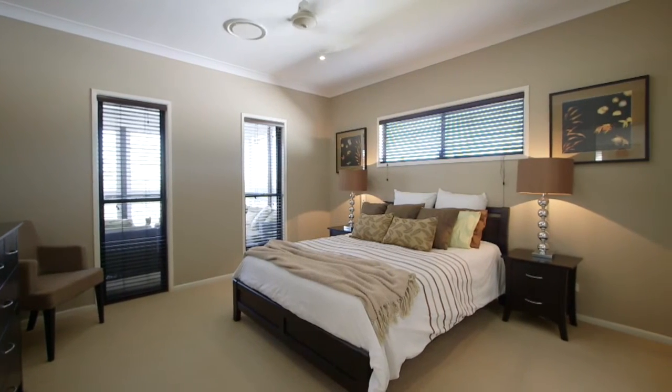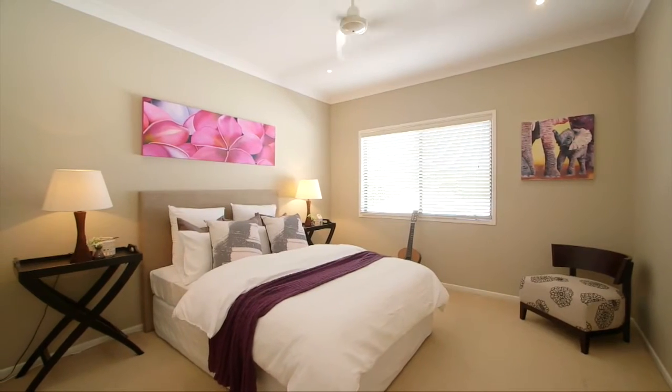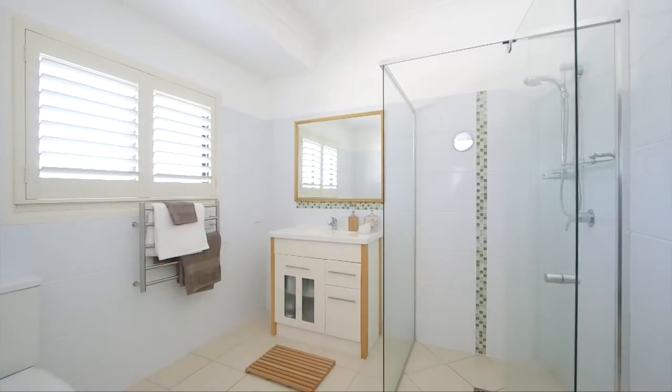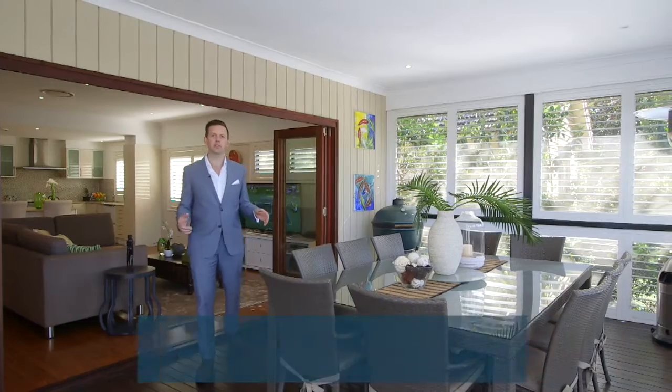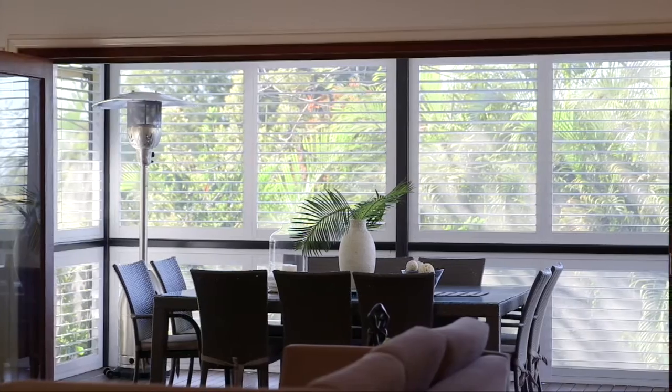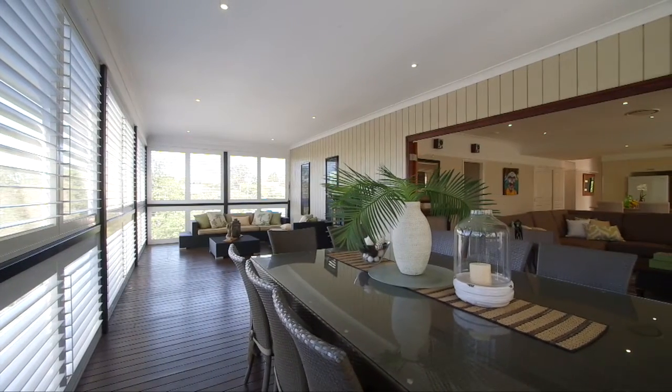Designed with the entire family in mind, this home features five king-sized bedrooms and three bathrooms. One of my favorite features is this massive 10 by 4 rear deck — fully screened, weatherproof, ideal for entertaining all year round.